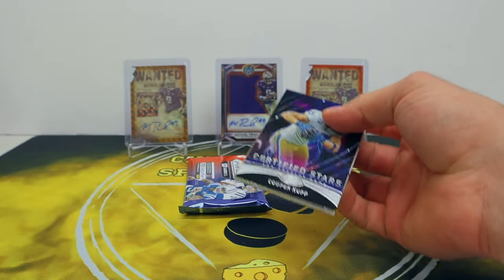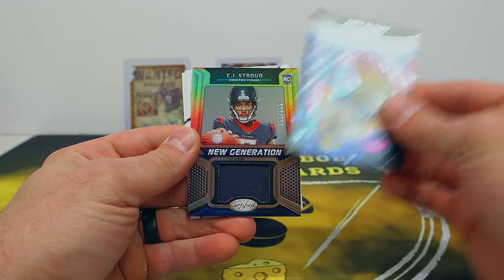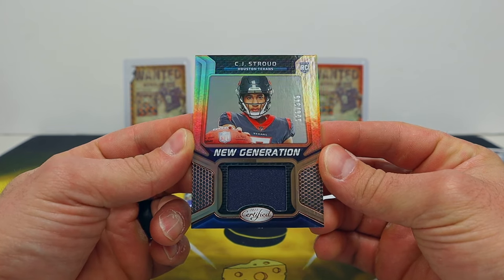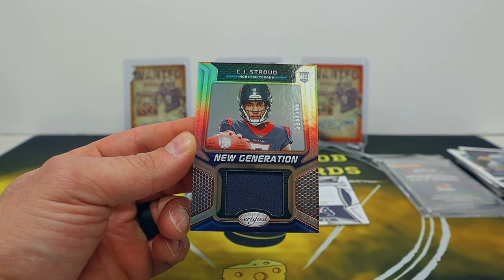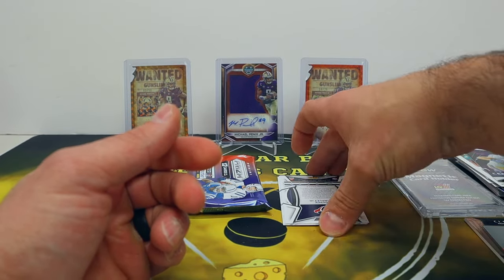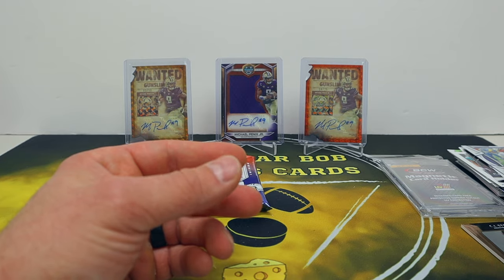We got Certified and then our Prism FOTL. Let's see what we got for Certified - Cooper Kupp and oh, that's a jersey card! A Stroud - very nice. CJ Stroud out of 349 - anything Stroud is good because he doesn't have any licensed autos. Cool, 126 out of 349, CJ Stroud single color jersey. I would one-touch that but it won't fit in the one I have here, that's more like a 100-point. Then Jalen Hyatt - if we get something out of the Prism worth a one-touch, that'll be perfect.